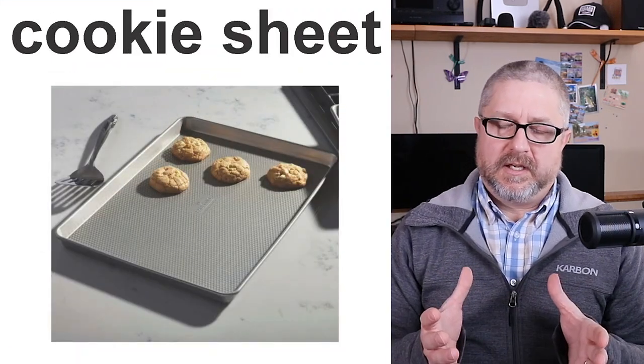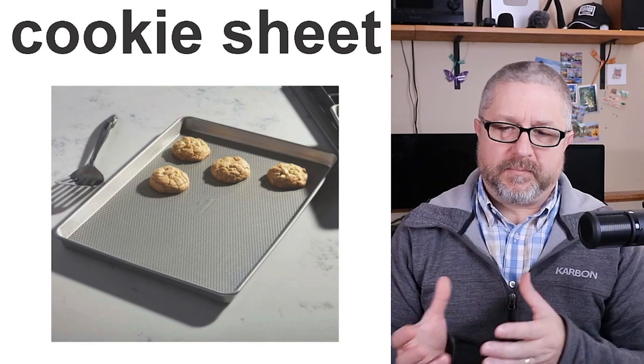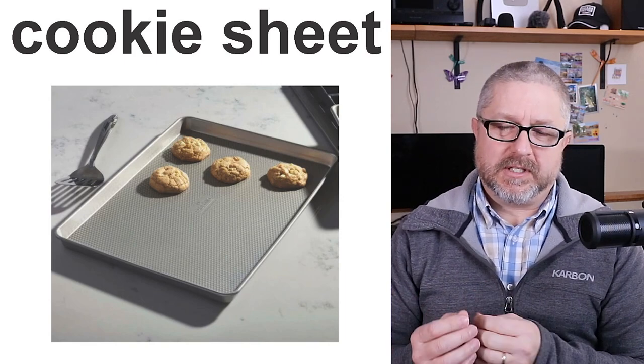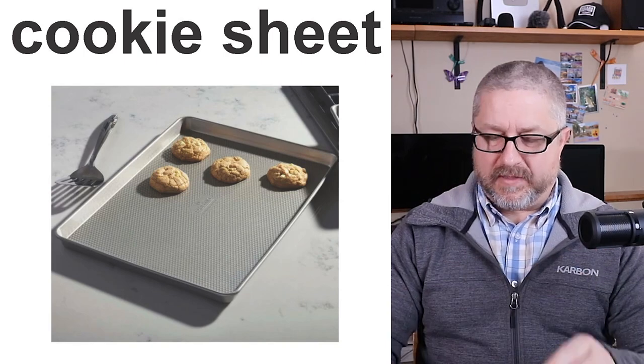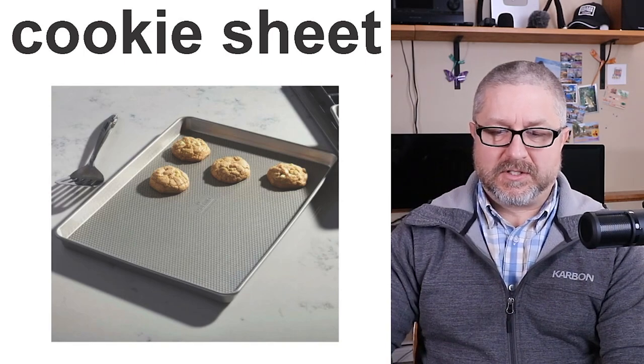We have cookie sheets. One of the most popular pans in our house is the cookie sheet — a flat piece of metal that you use when you make cookies. We have three different cookie sheets, so we can have cookies in the oven, cookies on a sheet ready to go in, and cookies on the third sheet that just came out. Fresh cookies are super, super yummy.